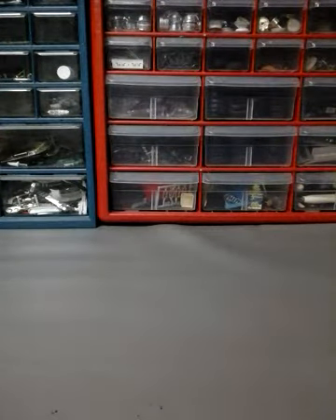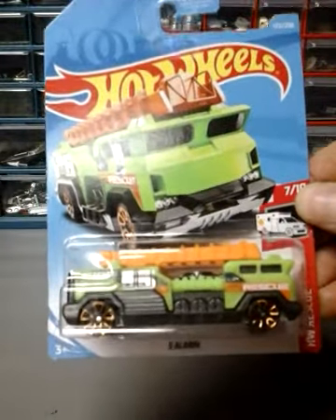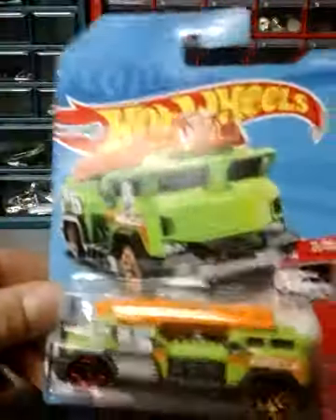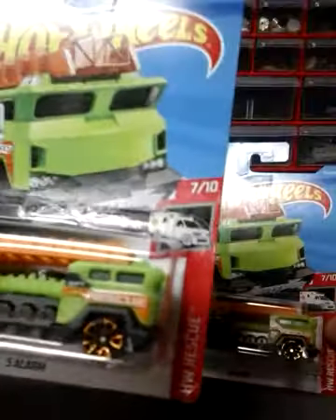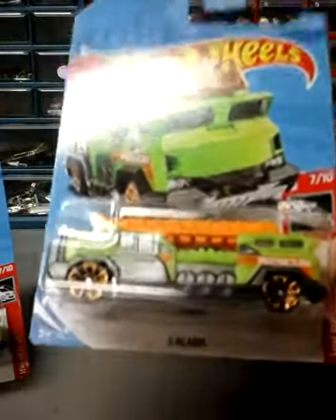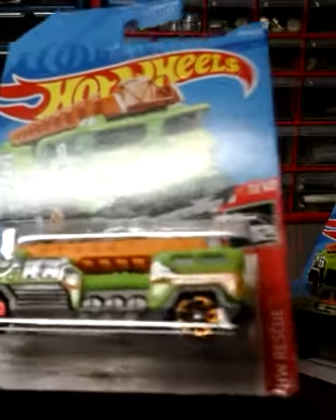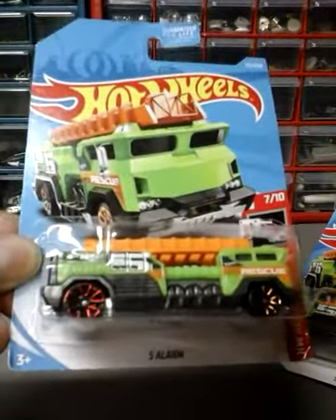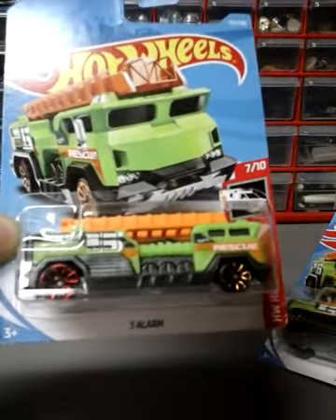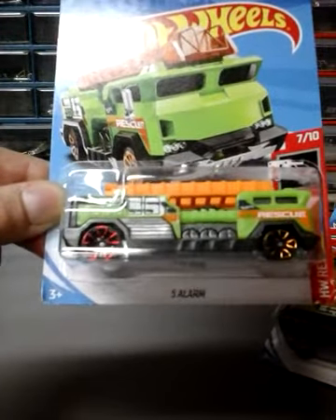The next one I got is another error car — the 5 Alarm. I got two of these. One is the normal car, but here's the error: look at the back wheel, it's red, and the front is orange. On the normal one, they're both orange. So this one is an error — they probably ran out of orange and used red to finish it. You always have to look closely; I looked at about 20 of these before I found this one.